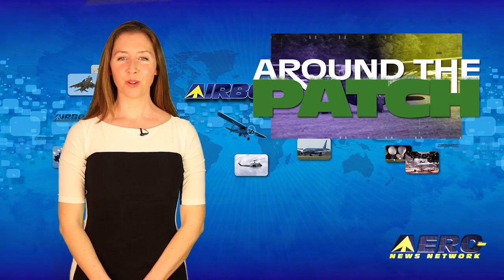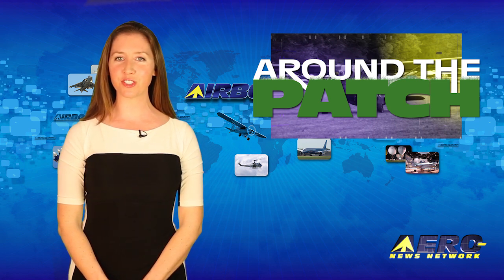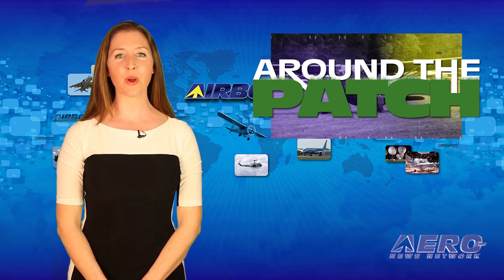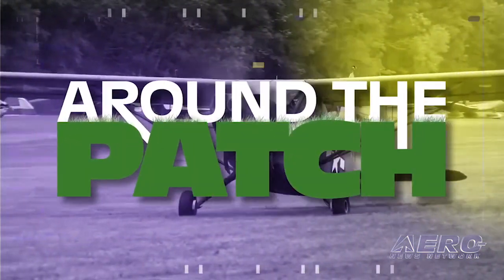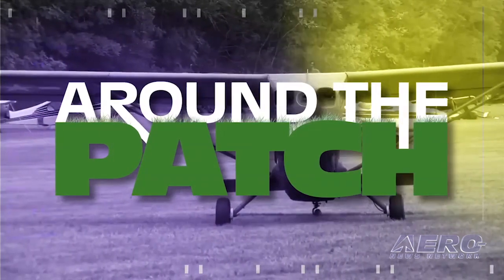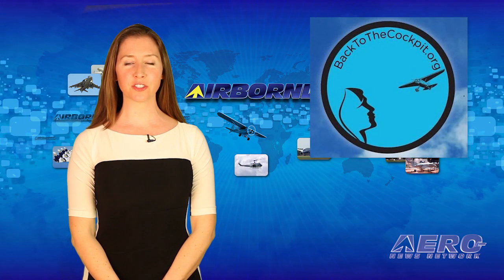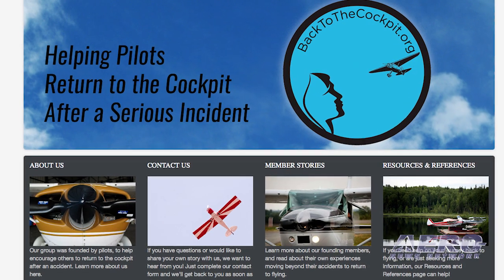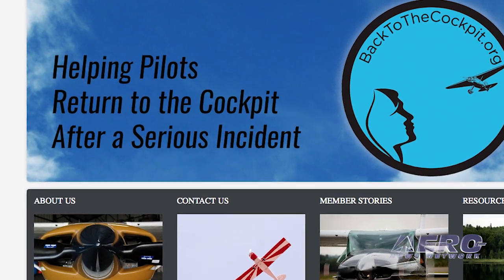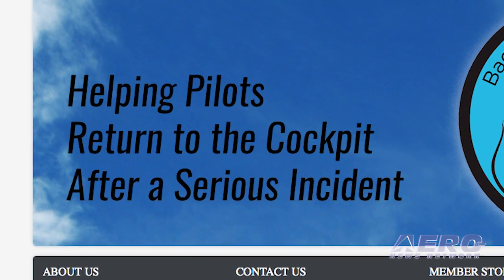Welcome back. With so much news coming out of the aviation industry, we're summarizing some other interesting stories in a segment we call Around the Patch. A group is being formed to help pilot survivors of accidents recover the confidence and ability to return to the cockpit. The organization calls itself Back to the Cockpit and is being started by pilots who have experienced serious accidents.